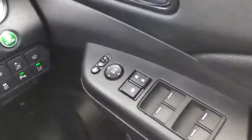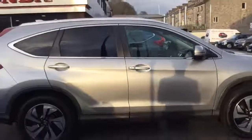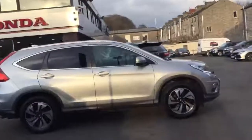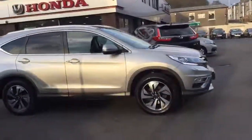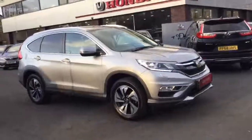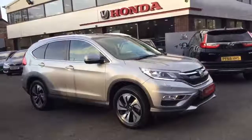Electric folding mirrors and full electric windows. We also have black leather throughout with electrically adjustable front seats and lumbar support. That's just a brief walk around the 2017 Honda CR-V 1.6 EX Automatic.